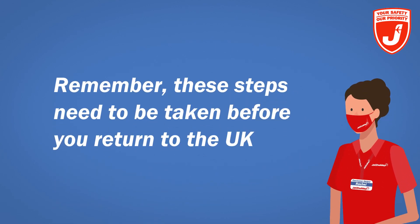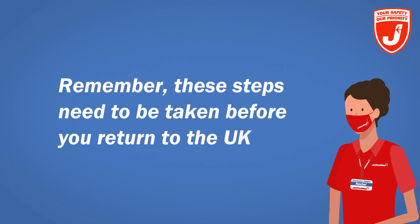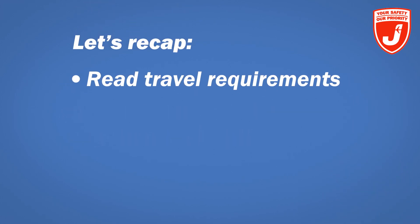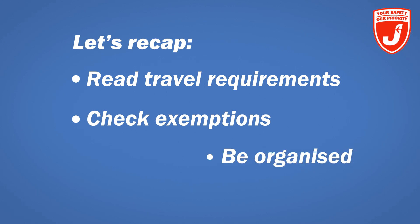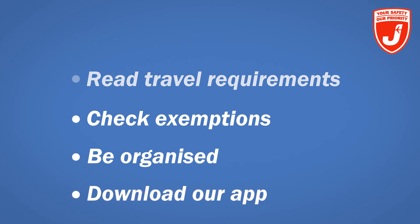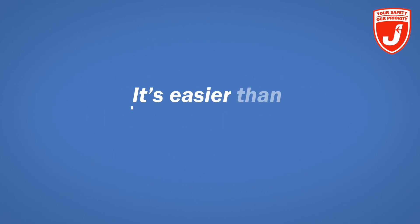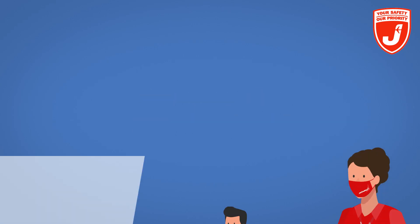Whether you're vaccinated or not, it's really important to follow these steps or you won't be allowed to board your flight. So remember: check our website for travel requirements for your holiday destination and returning to the UK. There are exemptions for some ages, and you might be exempt from some tests if you're fully vaccinated, so check the details carefully. Be extra organised and arrange any tests before you go. And don't forget to download our app. It's easier than you might think — and most important of all, have a lovely holiday!